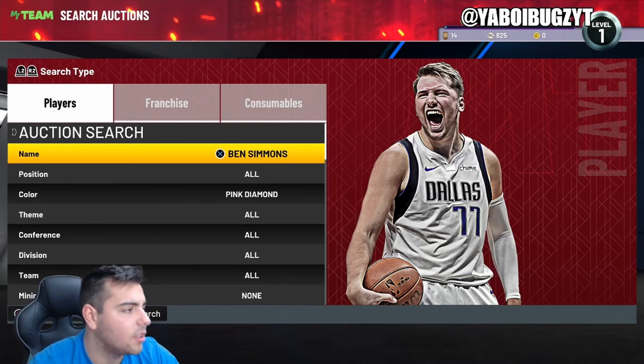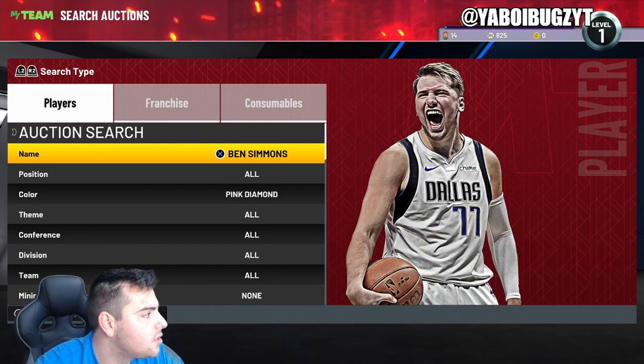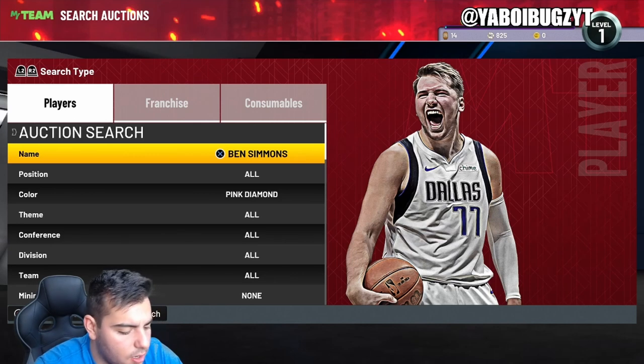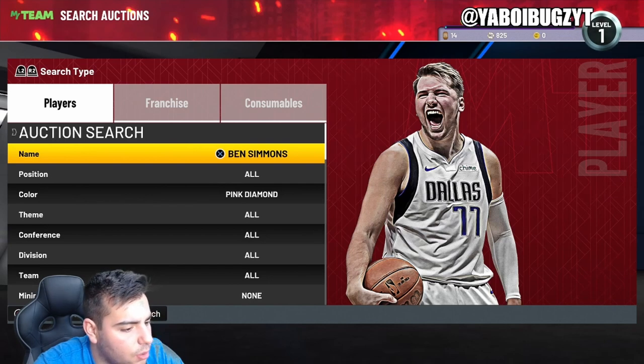Let's get these locker codes — there are a lot of good ones, at least I believe there are. We're gonna see what's going on. My computer is absolutely broken so it takes a little bit. Let me type in '2K22 locker codes' — we got all the active locker codes right here.